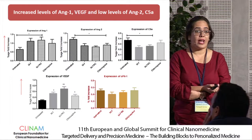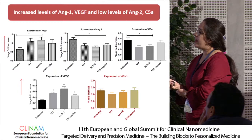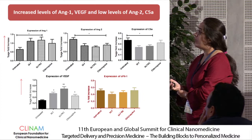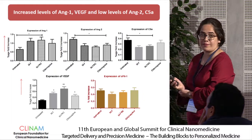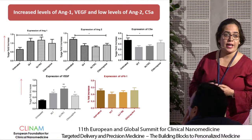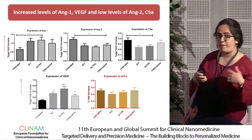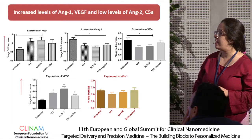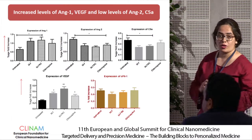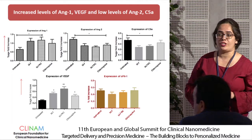Regarding angiogenesis, we observed increased angiopoietin 1 and VEGF levels in treatment groups. The reverse was found for angiopoietin 2 and C5AR — C5AR being used to study complement C5a expression at the mRNA level — and these two biomarkers showed significant decreases in all treatment groups. However, for the soluble FMS-like tyrosine kinase biomarker, we found no change in mRNA expression.